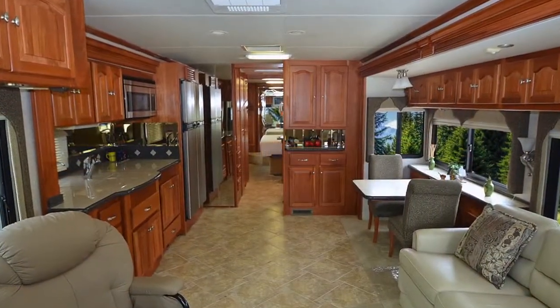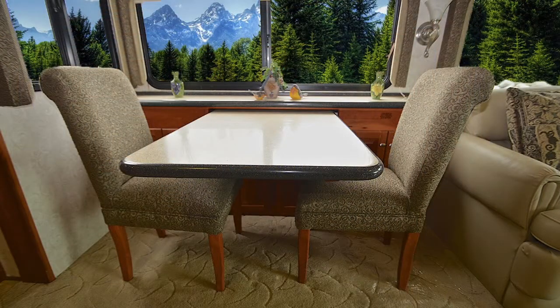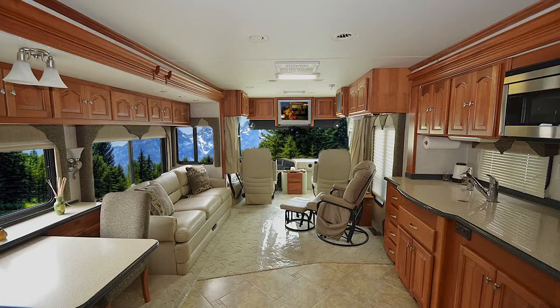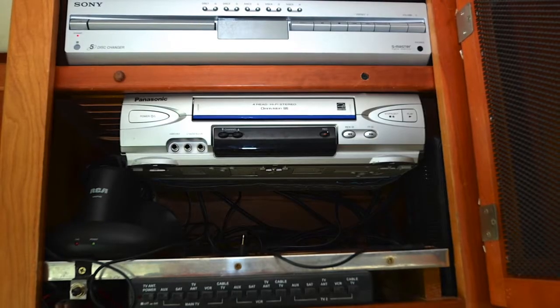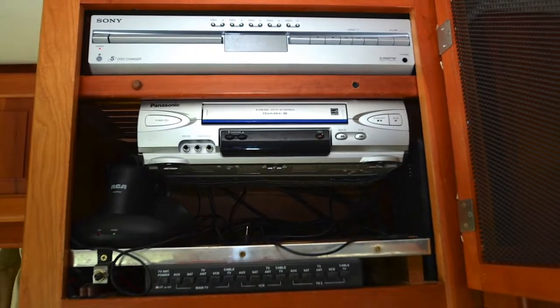The living and dining area include an ultra-leather sofa on the driver's side of the coach. For your dining pleasure, a free-standing legless dinette with solid surface table top with built-in cabinets. For your viewing entertainment, a 32-inch LCD TV is installed above the driver's compartment along with a VCR and DVD player. A roof-mounted Kingdome satellite system is also installed.